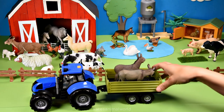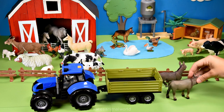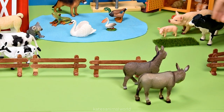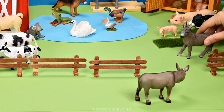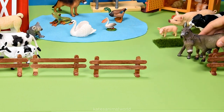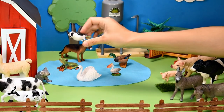The tractor's here — who have we got in the back? It's two donkeys! Did you know that donkeys are herbivores? This means they don't eat meat, but they like to eat grass, hay, and grains. Donkeys are often used to carry heavy loads on their back.